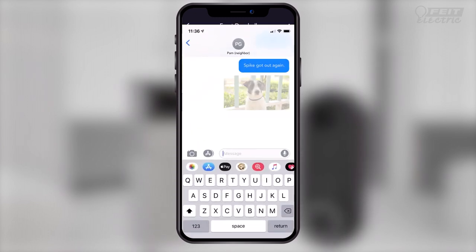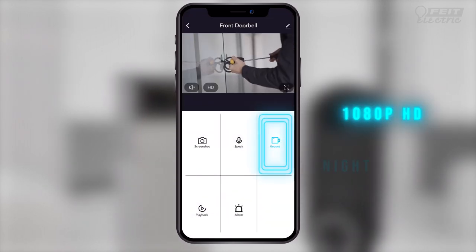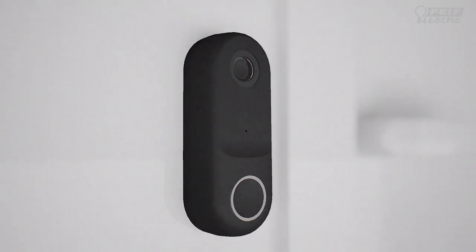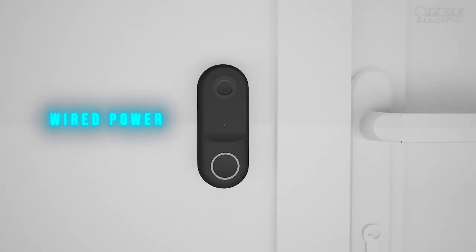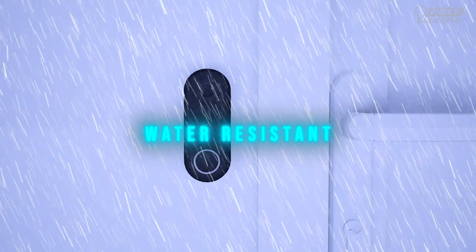Take pictures right from the app. Or capture HD video if needed, day or night. Record to SD so you can access it anytime. There's a rechargeable battery doorbell you can place anywhere, or you can install the hardwire version. Both are water-resistant and ready for outdoor use.